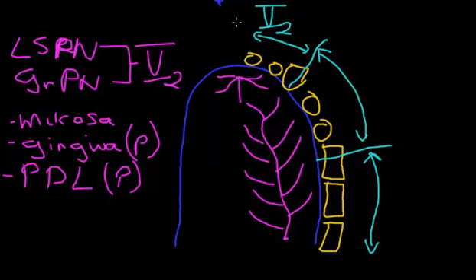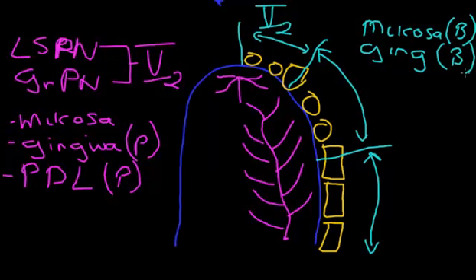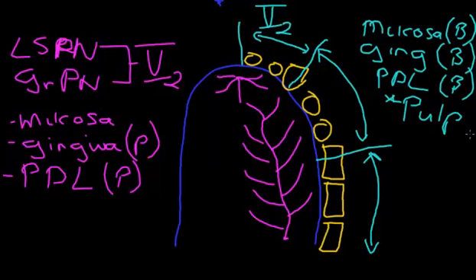Let's draw the midline in so we know where we are. This is reflected on the other side. When we talk about each of these third regions, we're talking about the innervation of the mucosa on the buccal side, the innervation of the gingiva on the buccal side, the innervation of the periodontal ligament on the buccal side, and most importantly the innervation of the pulp.